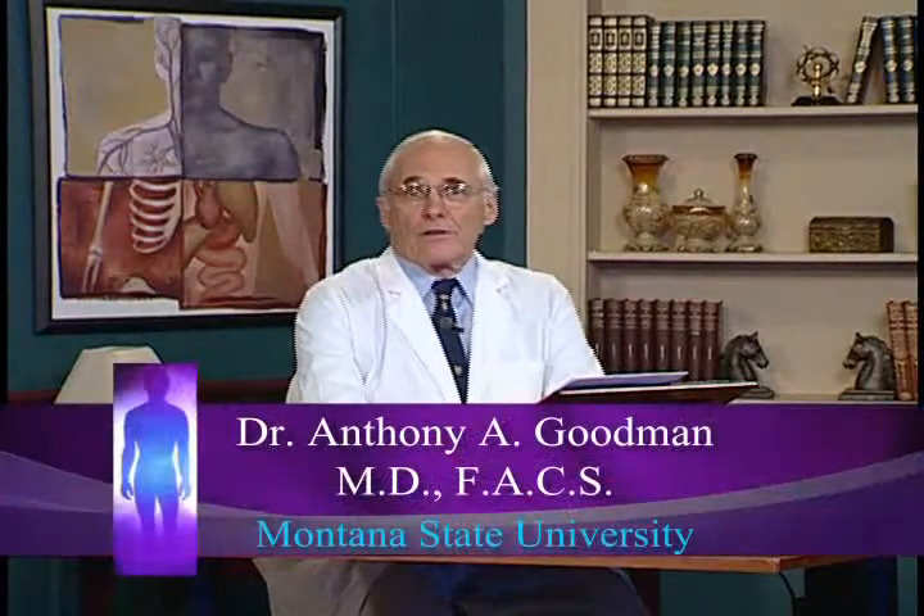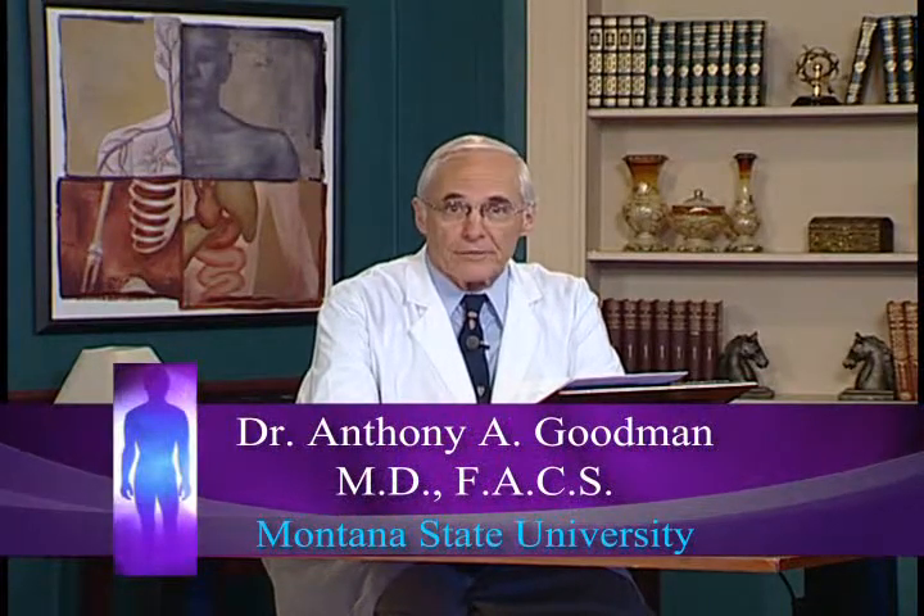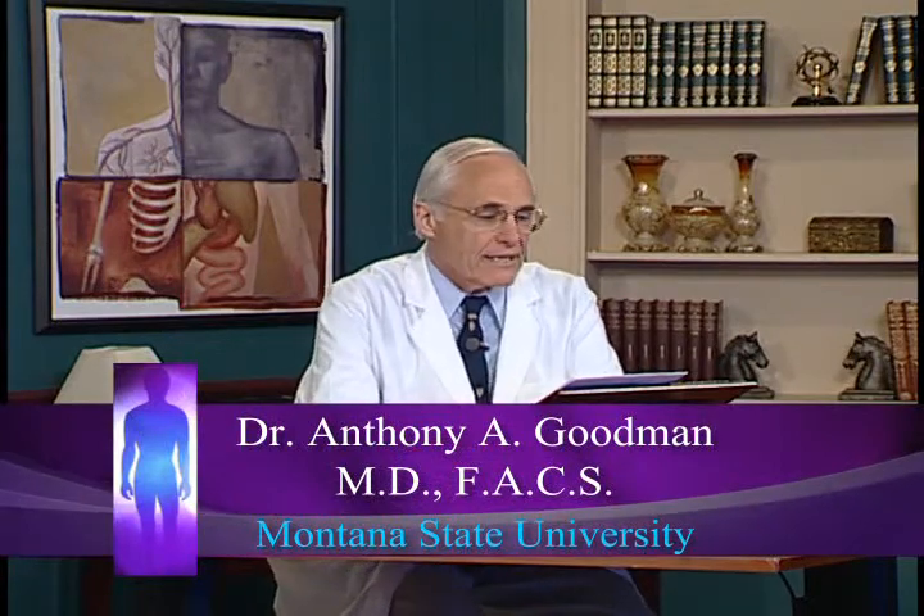Welcome back. Today we're going to go to the conclusion of our cancer lectures and talk about treatment. These include our biggest tools against cancer: surgery, radiation, and chemotherapy.